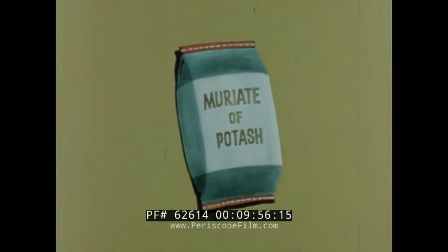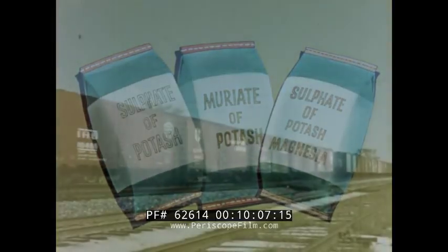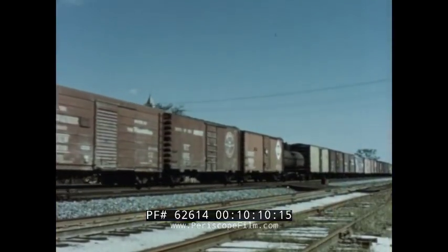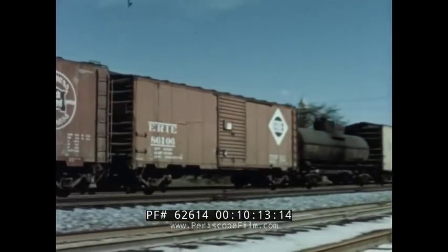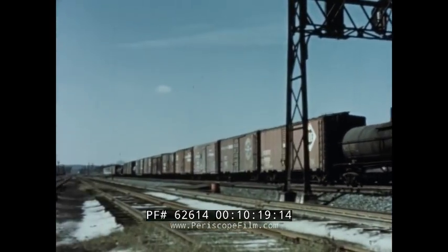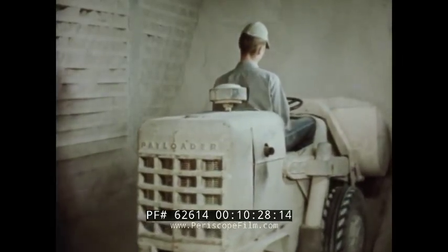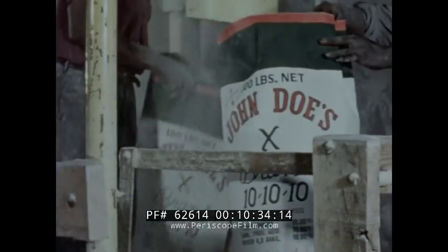Ureate of potash represents over 90% of the potash contained in fertilizer. Sulfate of potash and sulfate of potash magnesia are among other potash-containing materials. These fertilizer raw materials containing nitrogen, phosphate, or potash must then be shipped to mixing plants, where stockpiles are kept to ensure adequate supplies for the areas served. From these stockpiles, the materials are processed into mixed fertilizers, designed to meet the specific needs of the individual crops. Now, let's see what actually goes into the making of a ton of 10-10-10 fertilizer.